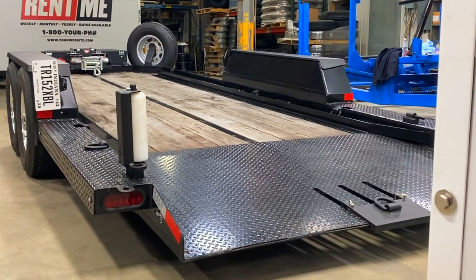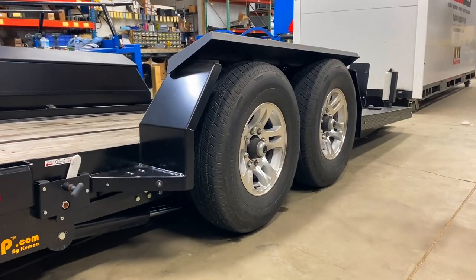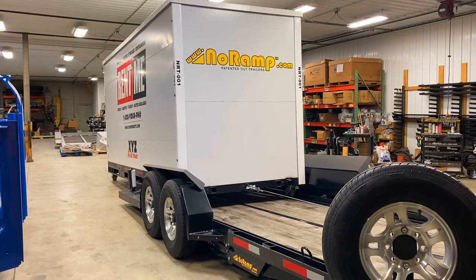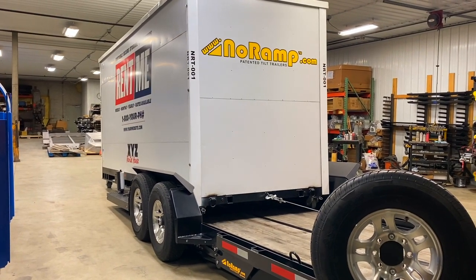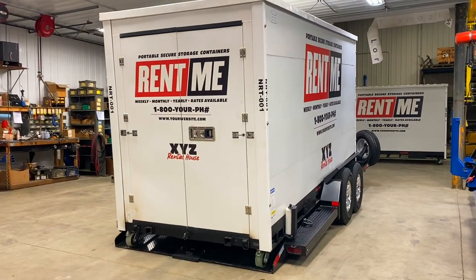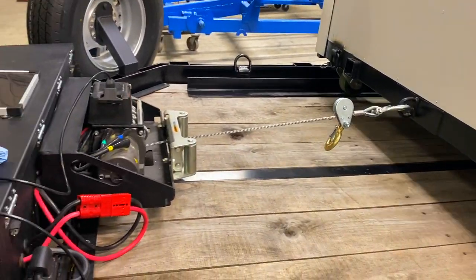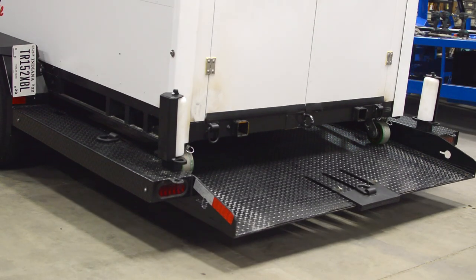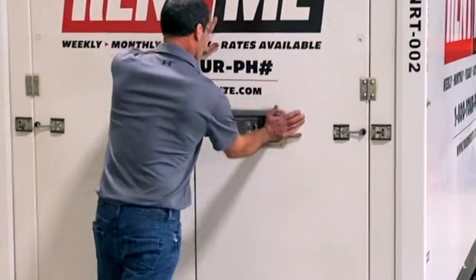Now available for your existing or newly purchased No Ramp trailers are portable secure storage containers. Contractors and other end users can use containers for secure job site storage of their supplies, tools, and other storage or shelter needs. Equipment rental houses can create new rental income by providing their customer base with the same benefits.